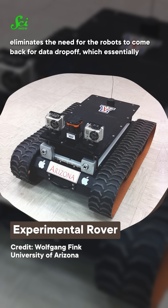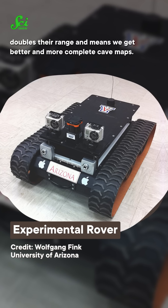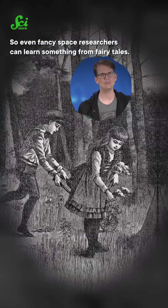The wireless connection also eliminates the need for the robots to come back for data drop-off, which essentially doubles their range and means we get better and more complete cave maps. So even fancy space researchers can learn something from fairy tales.